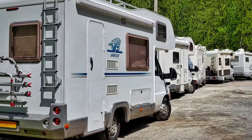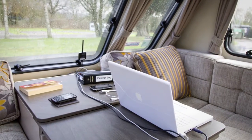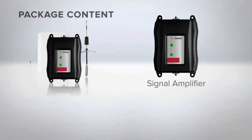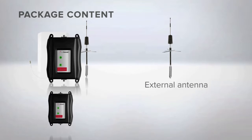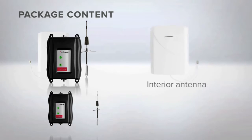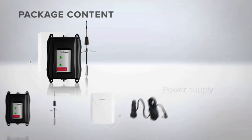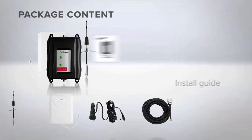It's an excellent choice for trailers, campers, RVs, motorhomes, and other vehicles. This signal booster kit includes the signal amplifier, external RV trucker antenna, interior panel antenna, 12-volt car plug-in power cord, 20-foot cable, and a quick installation guide.